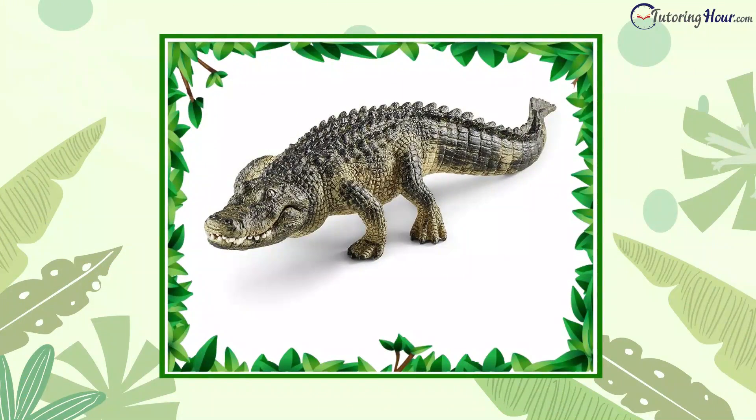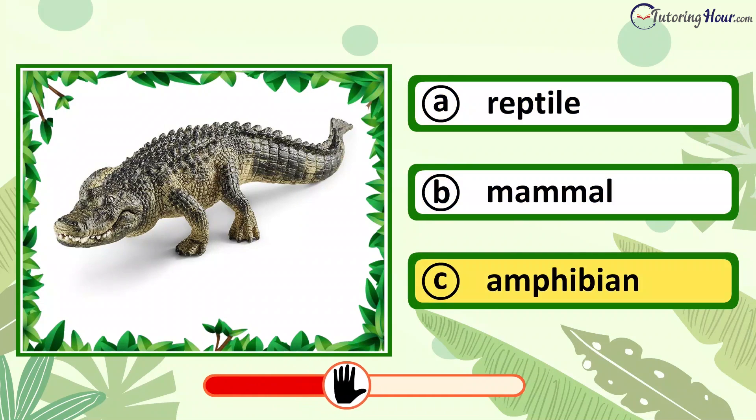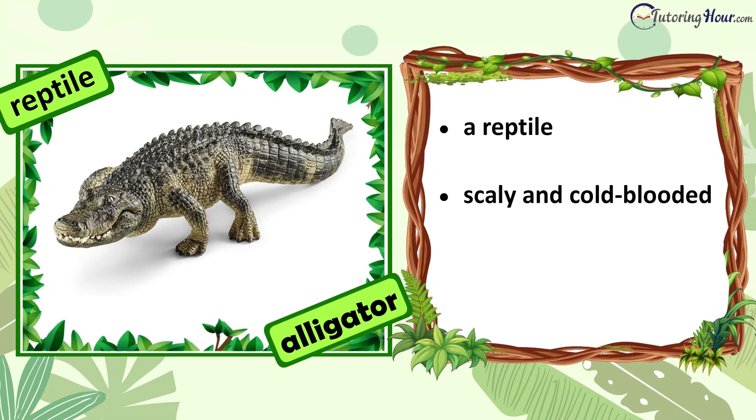Can you identify the animal in the picture? Is it a reptile, mammal, or amphibian? The answer is reptile. An alligator is a reptile. It is a scaly and cold-blooded animal. It lays eggs.